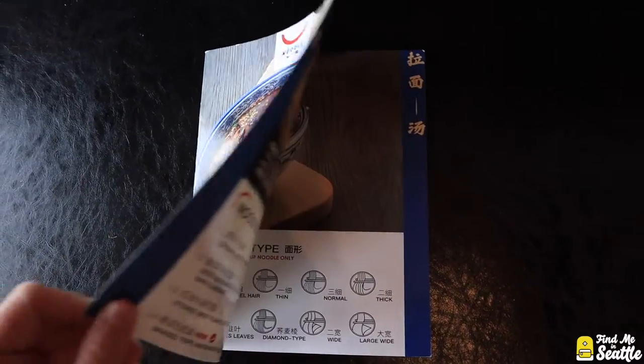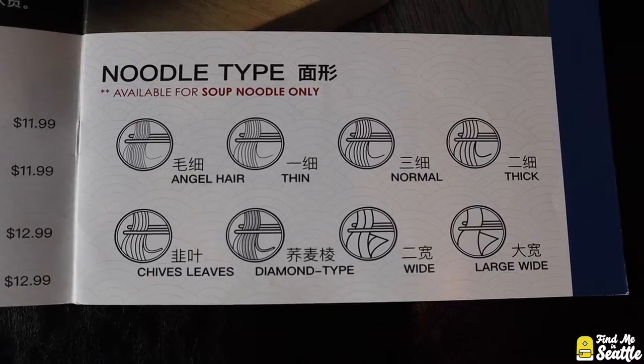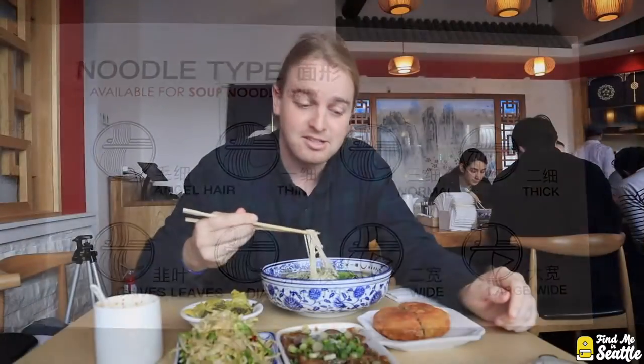They've got angel hair, thin, normal, thick, chive leaves, diamond type, wide, and large wide. Let's give it a try.